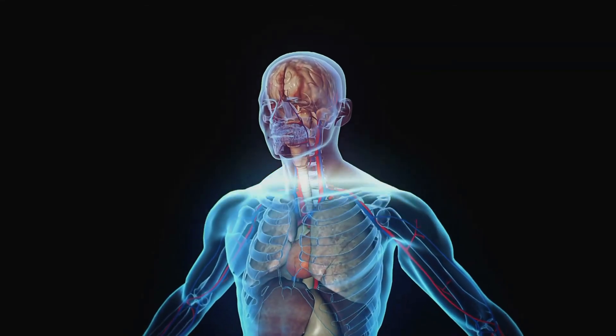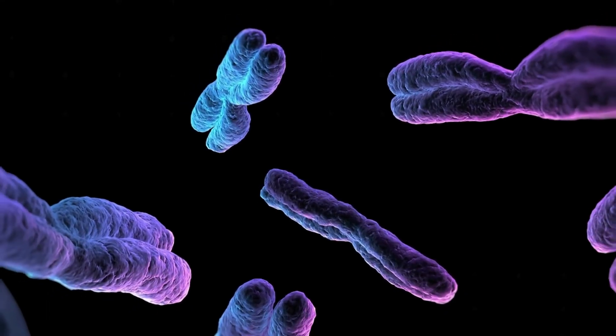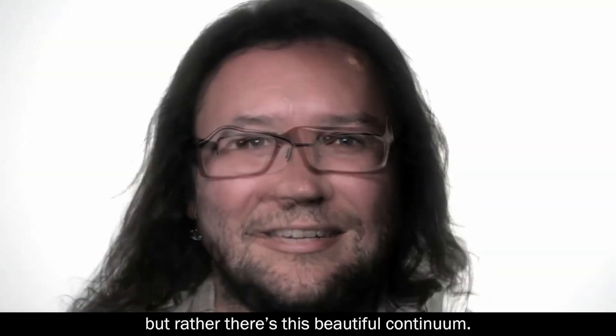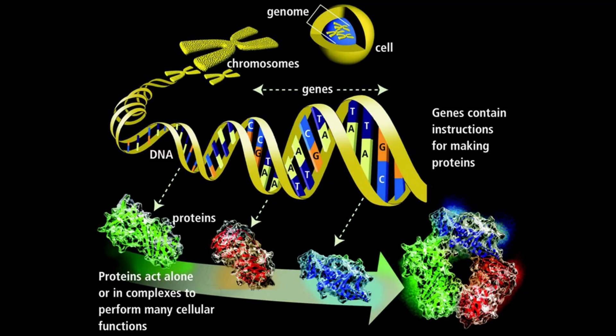The ability to regrow a torn ligament, the clues that might predict the onset of mental illness, the nutritional potential of crops, and even the history of life itself are all encoded in genomes. Genomics is a new science that tries to understand all the genetic material we have — the genes, as well as tiny structures that regulate where a gene is turned on, how active the gene is, and how it contributes to overall function.